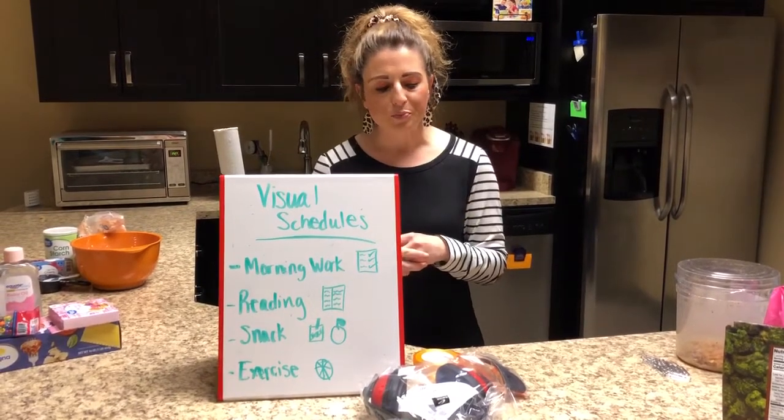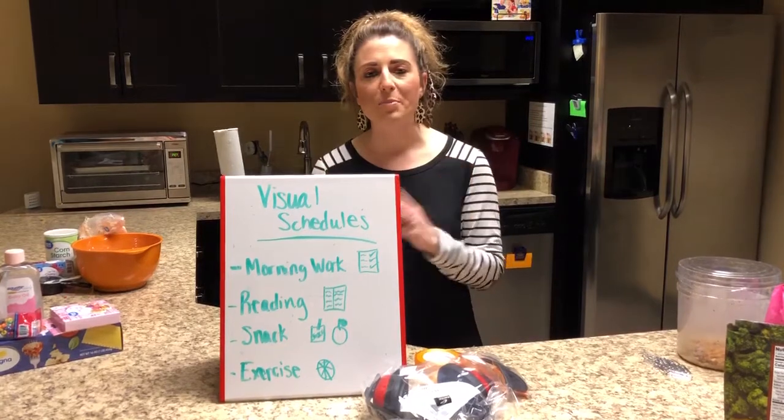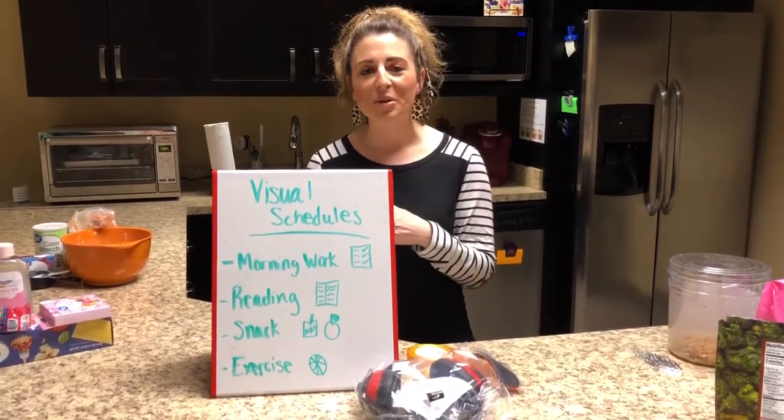Build in those times for your kiddos and yourself to take a break, unwind, and not have to think about school or work — just enjoy that time together. I just wanted to give you a couple of ideas that might be helpful for you and your family. Take care.